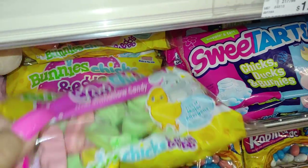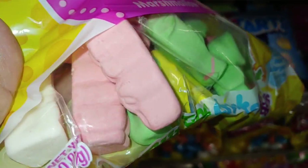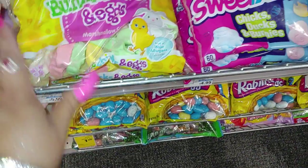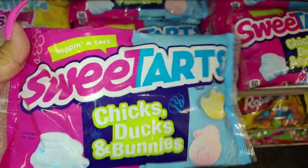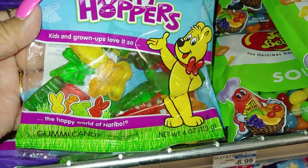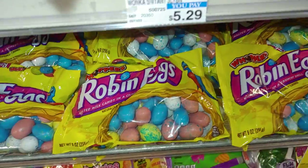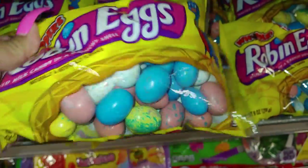Then they have this candy — I love sharing candy with you. This is the bunny, chicks and eggs marshmallow candy in pastel cotton candy colors, really cute packaging, free of major allergens, by Spangler, and these are six dollars. They have the SweeTarts chicks, chicks and bunnies — I love the way these smell. And then they have the Happy Hoppers gummies with all the different shapes, and this one with the little eggs. I'm gonna pick a few of the Whoppers.